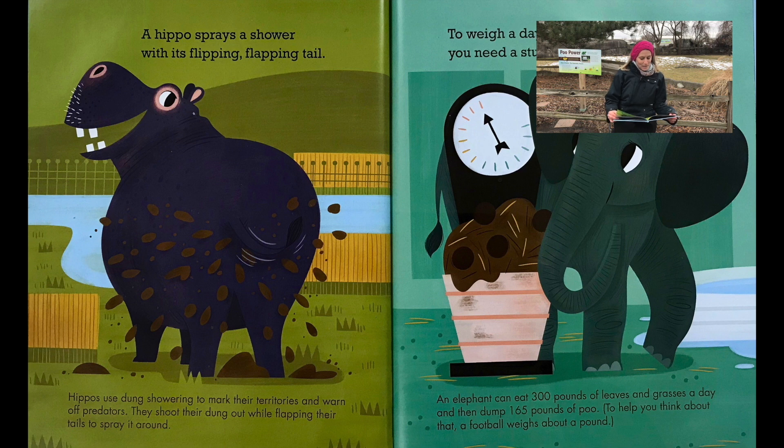A hippo sprays a shower with its flipping, flapping tail. Hippos use dun showering to mark their territories and warn off predators. They shoot their dun out while flapping their tails to spray it around.